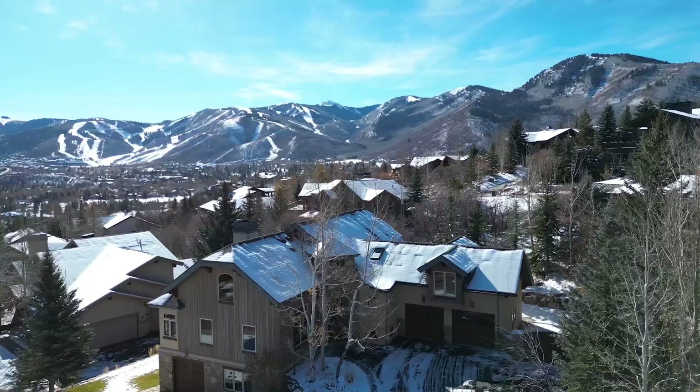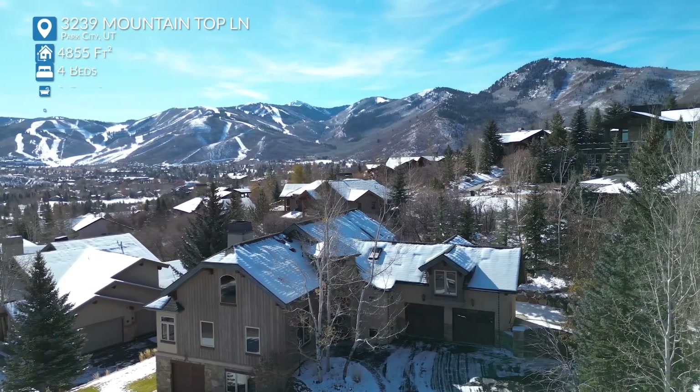I'm here with Thad. He's got a great new listing. Where are you taking us today? We're going up to Eagle Point, an exclusive area of Park Meadows in Park City. So I'm really excited about this one.